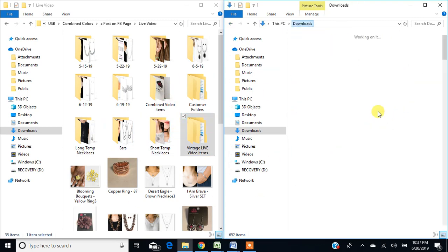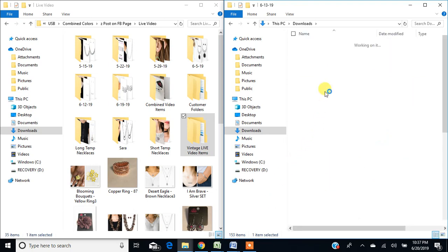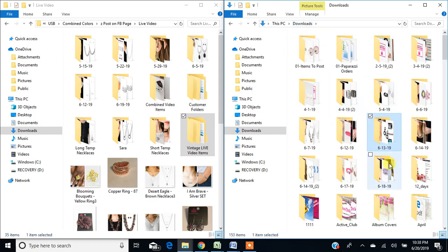In my downloads folder, every time I order from Paparazzi, I download my images into a folder on my computer. They are dated by order — I order pretty much every single day from Paparazzi, so you can see what I ordered on the 12th, the 13th, the 14th, and so on. Sometimes I order two times. I take the time to change the file names so they don't look like how they download. Let me see if I have one that hasn't been renamed — I'm going to go to Paparazzi and download today's order and show you how I do that.